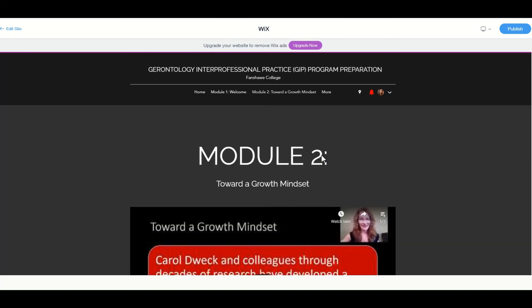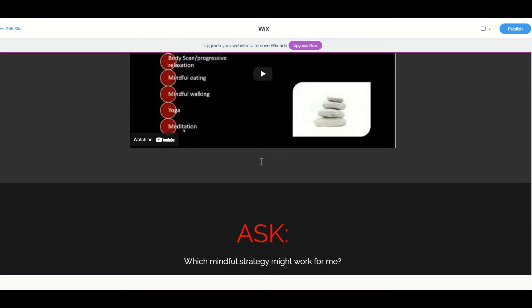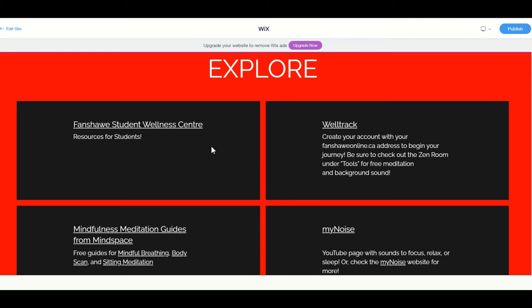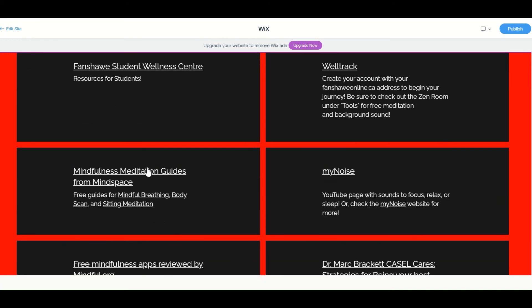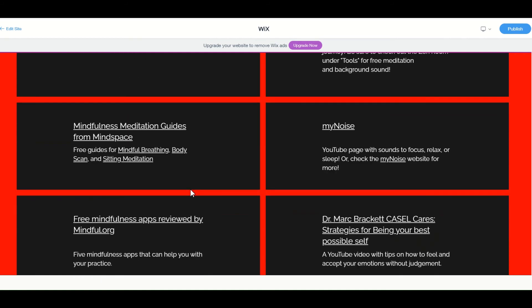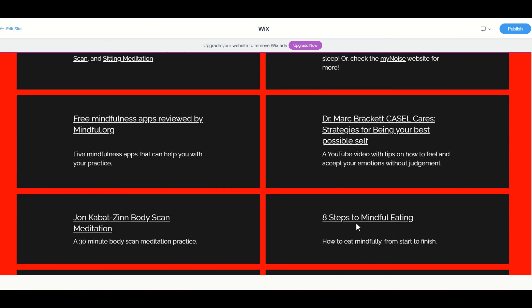One thing I want to show you — if we go to the Keeping Your Best Self module, this is where we get into how to make sure you're taking care of yourself, some of that through mindfulness-based strategies. I wanted to take you down to the Explore section there, where you click and go right to the Student Wellness Center. Right within here, there are different meditation guides, mindful breathing, a body scan — you click on it and can start right away. There are also apps, really neat podcasts, and YouTube videos — all kinds of neat things for you to explore.